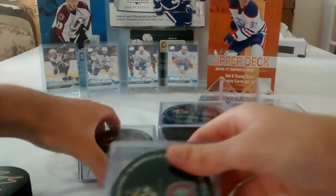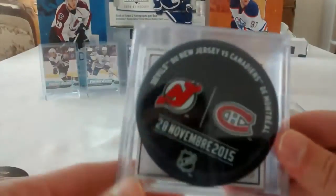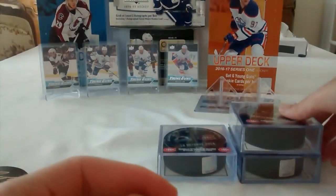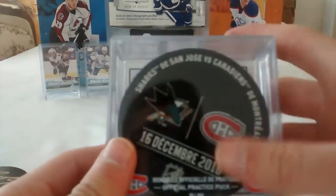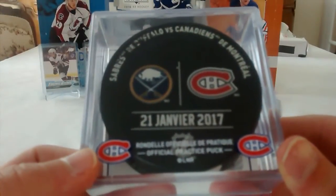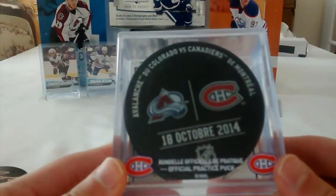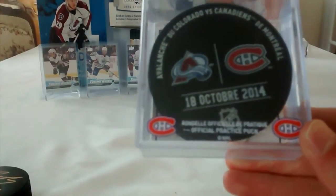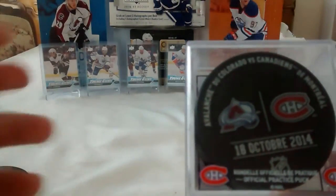Next we have a nice puck from the Arizona Coyotes game. The third puck is against the New Jersey Devils. This one is against the San Jose Sharks — I think that was last year. We have a more recent one against the Buffalo Sabres. I got this one recently, I think last week, and this is my last of the season. Club 1909 ends August 15th, so I won't be able to redeem enough points to buy another one.